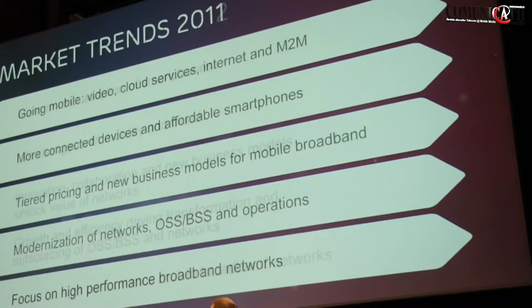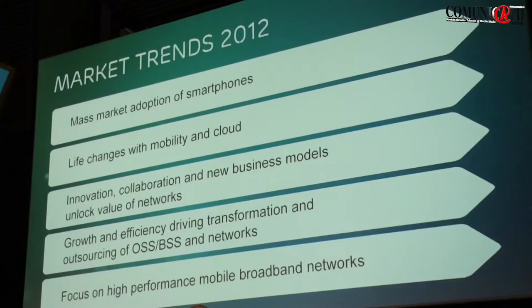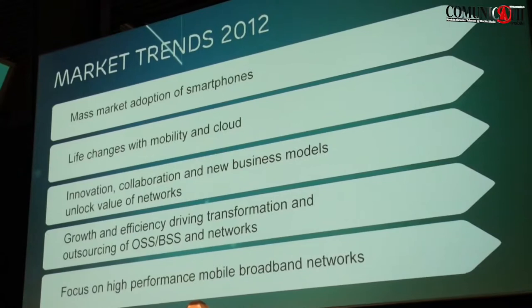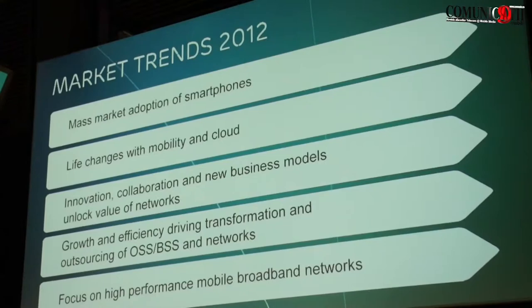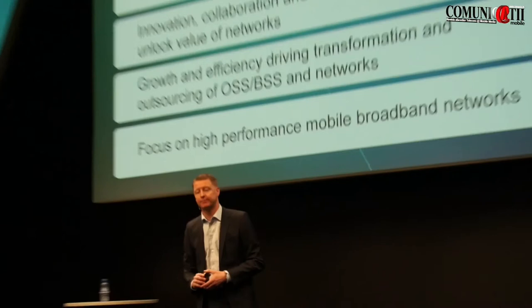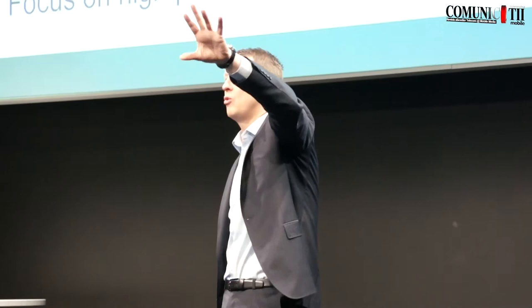A lot is about the mass market adoption of smartphones. Last year 30% of all new phones were smartphones; in 2010 it was 20%. Let's see what it's going to be in 2012 — but definitely that trend is going to continue. There are life-changing impacts with mobility and cloud — I think that's obvious, with numerous examples all around us. Innovation, collaboration, and change of business models is very clear in this world right now. The partnership with Western Union shows how we can enable commerce. You'll see connected cars and utilities using networks. The technology is the base, but a lot of innovation is built on top of it.